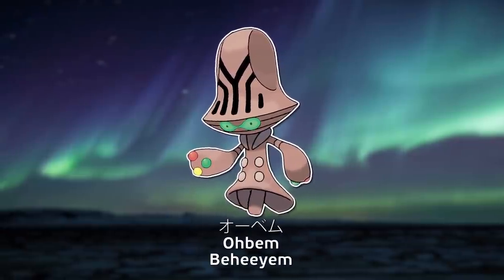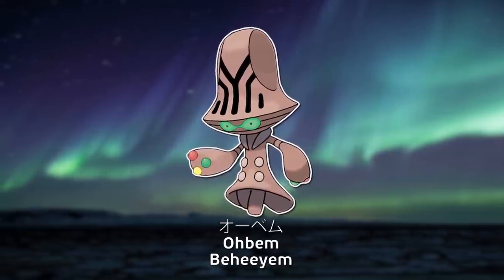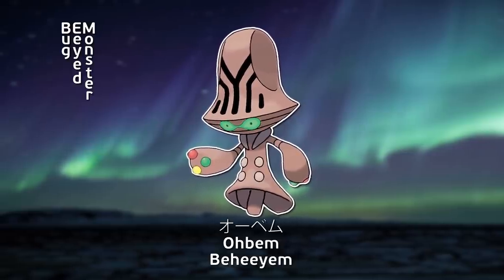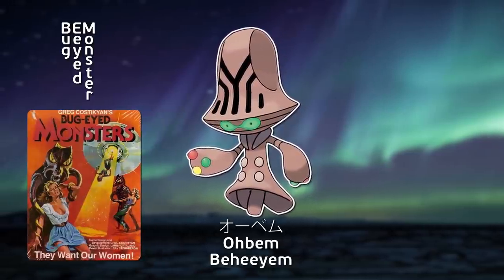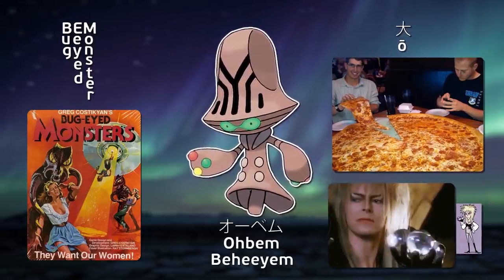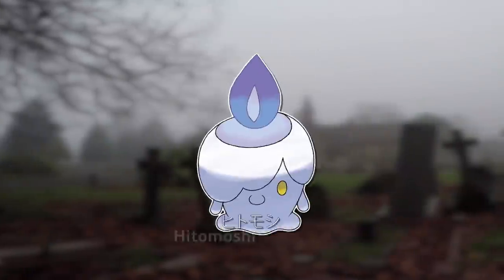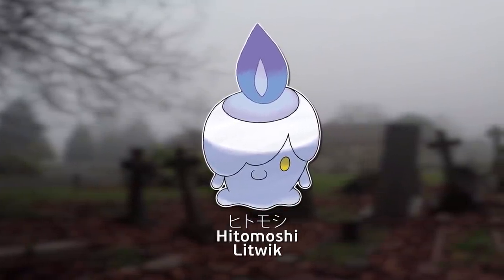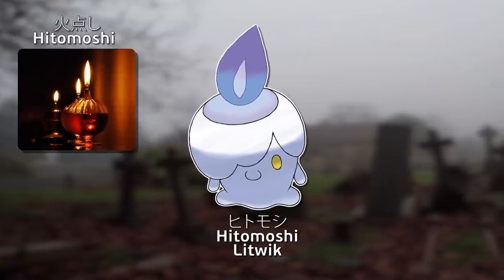Bebu is similar: the last bit, Bem, is an abbreviation for bug-eyed monster, an old-fashioned term for referring to alien monsters. The beginning of the name can mean large in Japanese, or possibly orb. Hitomoshi literally — as in it's just the word — is Japanese for to light a lamp.